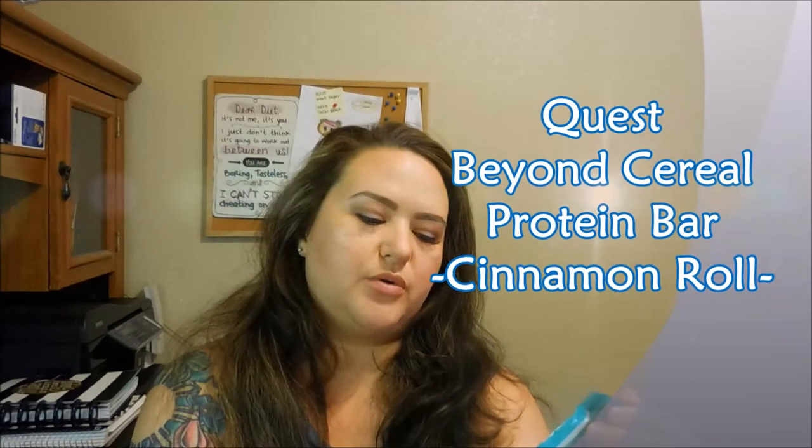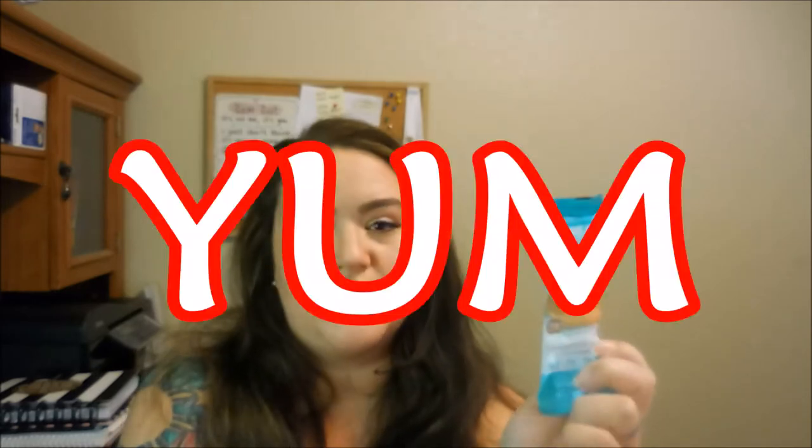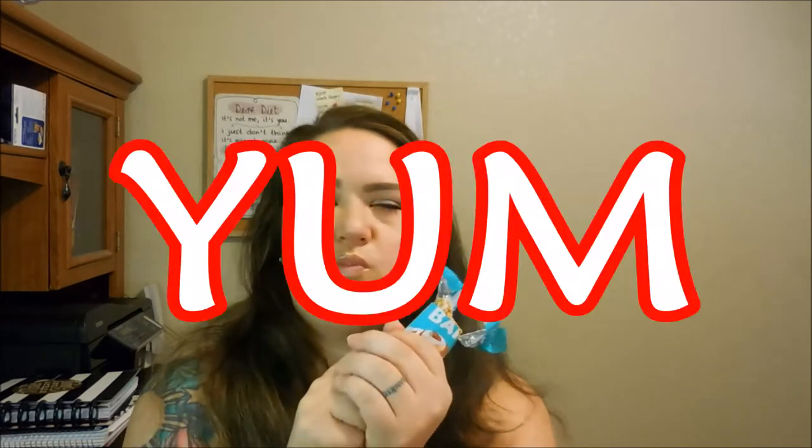Quest Beyond Cereal Protein Bar, Cinnamon Roll flavored. Do I even need to taste test this for you guys? Because y'all know I love my Quest Bars. And Cinnamon Roll? Come on. Okay, you forced me. Mmmmm. Delicious.